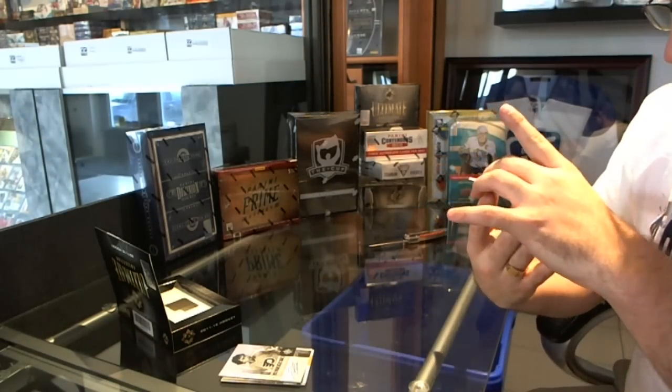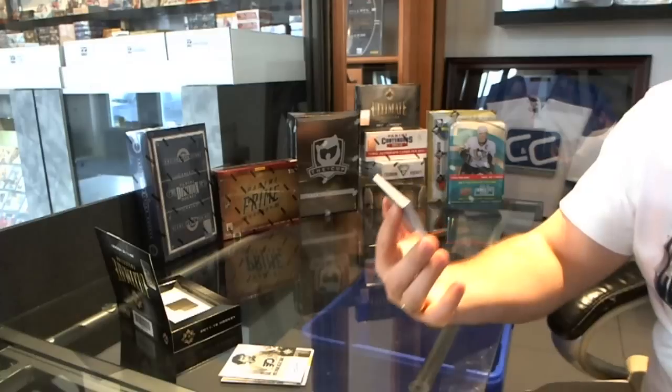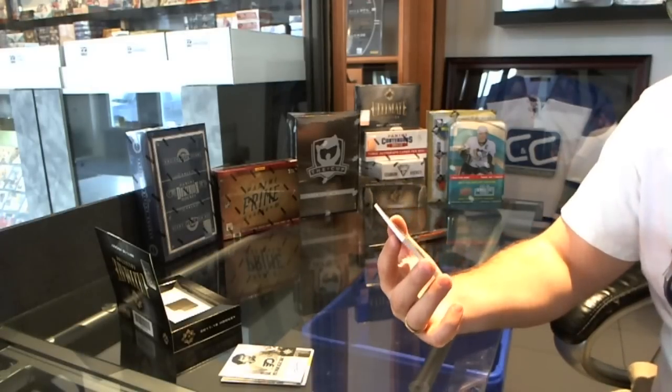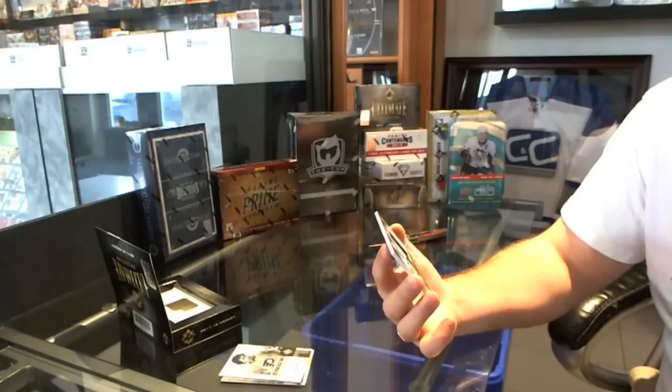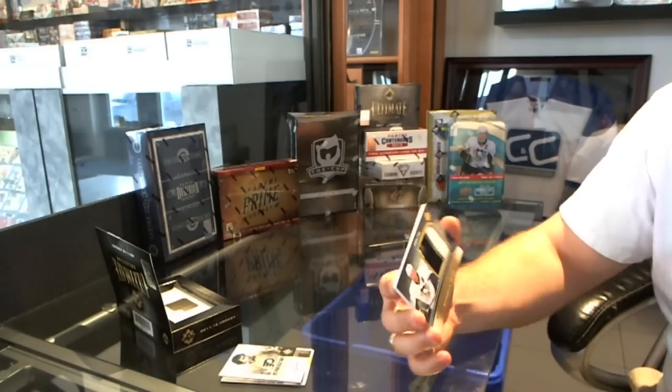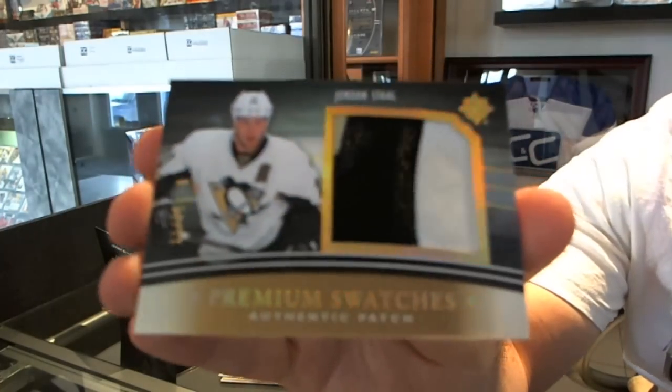And we have a jersey numbered 11 of 25, Premium Swatches Authentic Patch, three colors for the Pittsburgh Penguins — Jordan Staal.